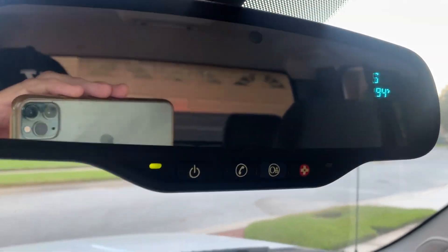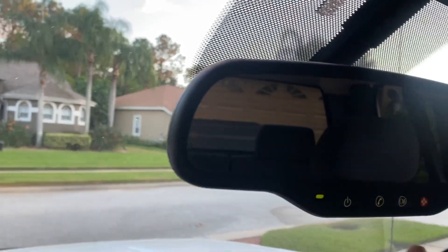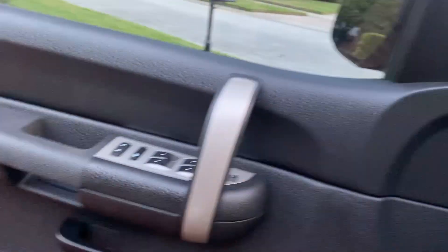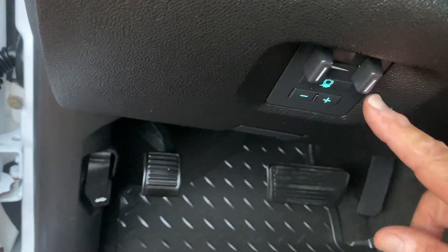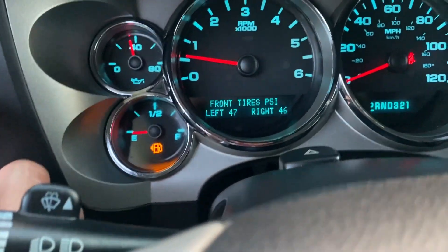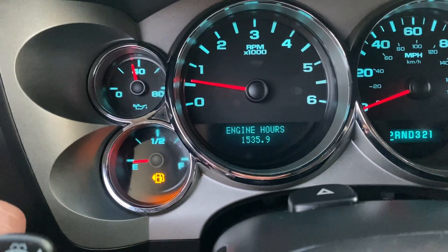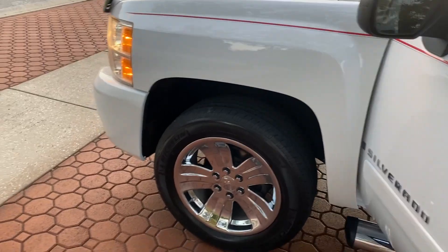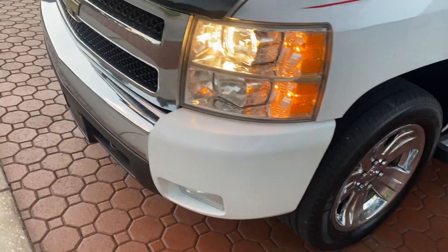The stereo system works fantastic. You also have your outside temperature display, OnStar, and nice big vanity lights. You can see the four-wheel drive and two-wheel drive selector, the tow mode, and the leather-wrapped steering wheel. These are super super nice trucks. It also has an electronic brake controller, which is nice. All the tire pressure monitors are working great, and it shows 100% oil life.